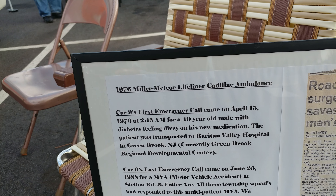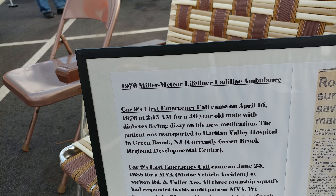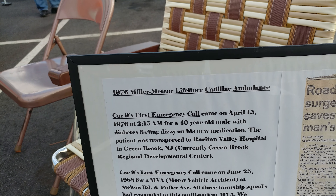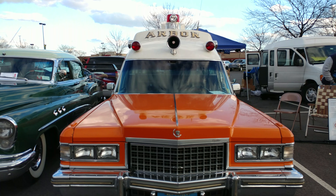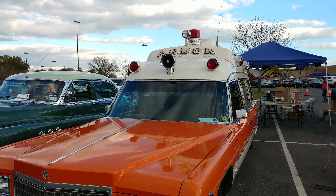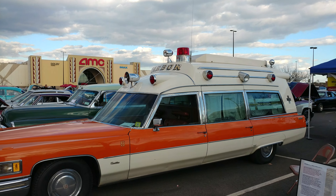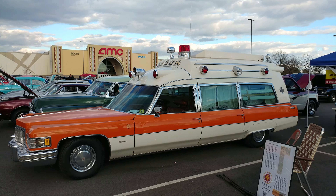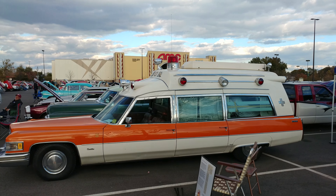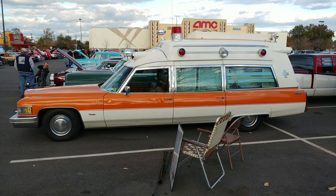The 1976 Pumpkin Orange and Bone White Miller Meteor Lifeliner Cadillac Ambulance — Cadillac. We gotta get real far away because this is a very big station wagon ambulance. Where are you gonna see one of these?